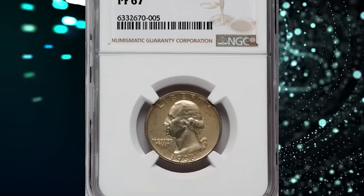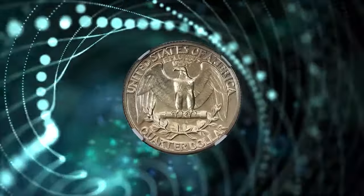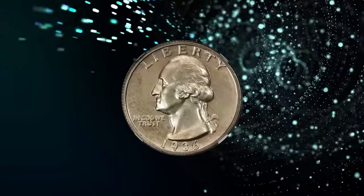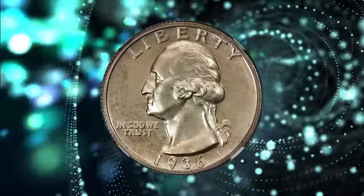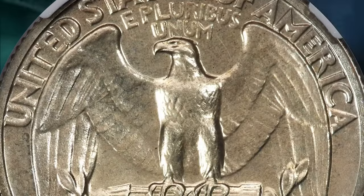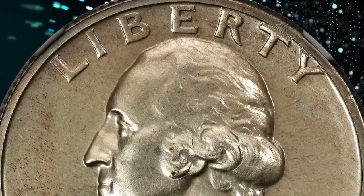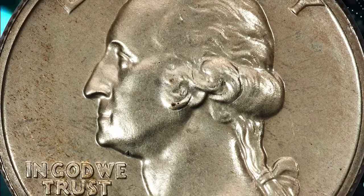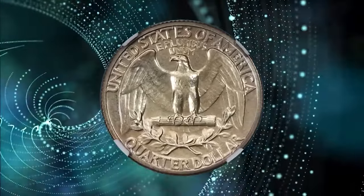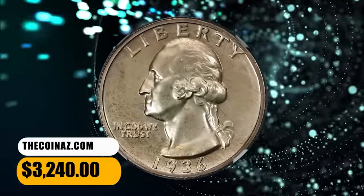Number 3: 1936 Proof Washington Quarter, graded as PR67 by NGC. The Philadelphia Mint resumed commercial proof offerings for collectors in 1936 after a two-decade hiatus. A small mintage of 3,837 proof Washington Quarters was accomplished — the first time the design was struck in proof format. This spectacular superb gem offers sharply detailed design elements and impeccably preserved surfaces, with reflective fields and outstanding eye appeal. It was sold for $3,240.